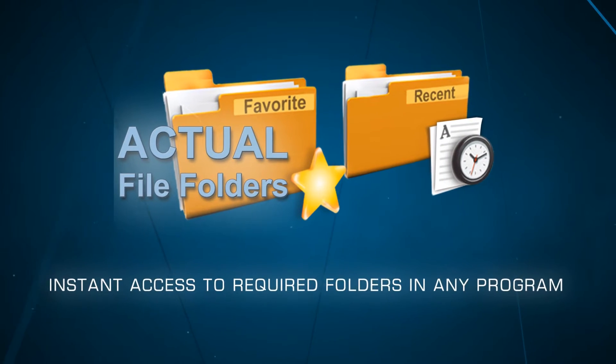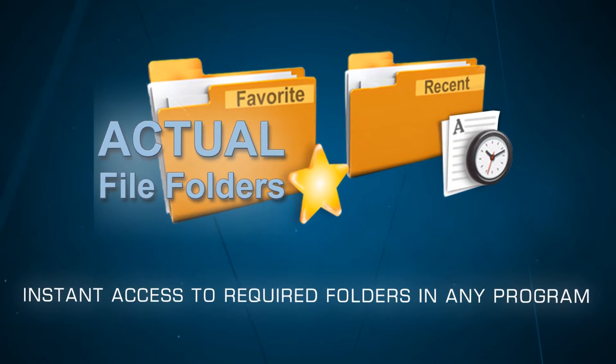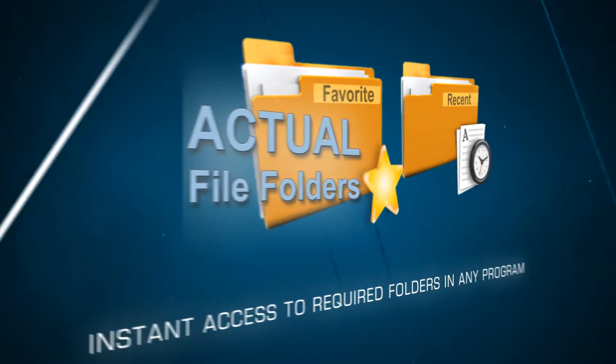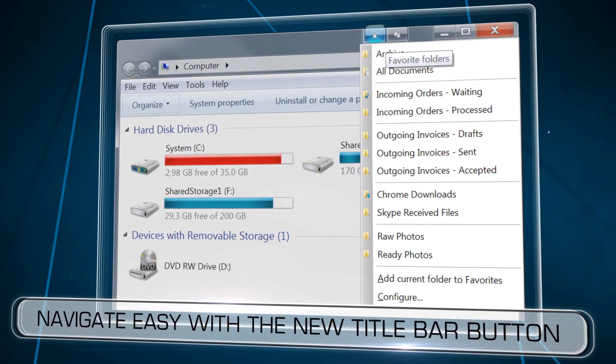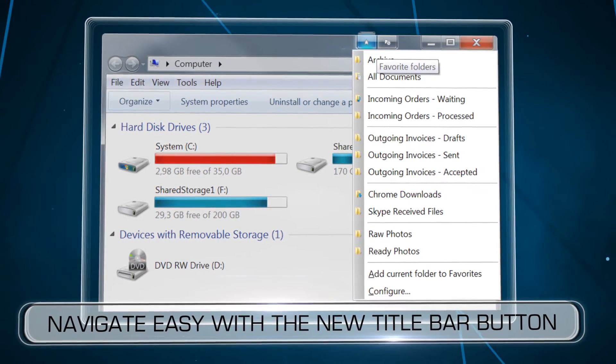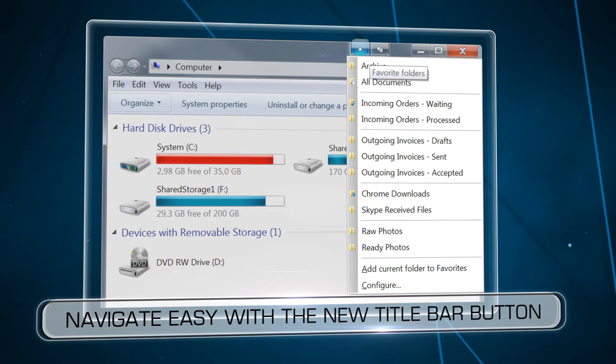Actual File Folders is a small utility that provides instant access to required folders in any program. Using it, you can store shortcuts to frequently used folders and access them quickly via a new button added to a title of any file handling window.